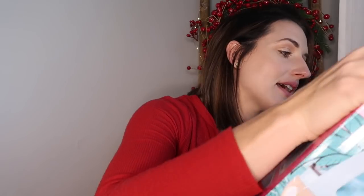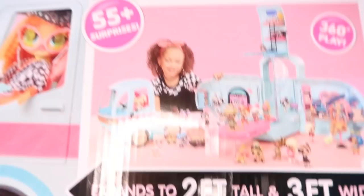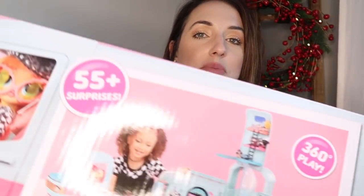Now for my eight-year-old. Santa told me he is bringing the LOL Surprise Two-in-One Glamper camper. Both of my girls love playing with LOL dolls, so it could almost be a joint gift — I know they're going to play with it together. But Santa is bringing it specifically for my youngest daughter.